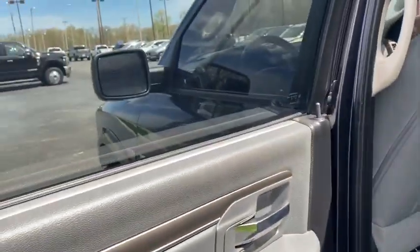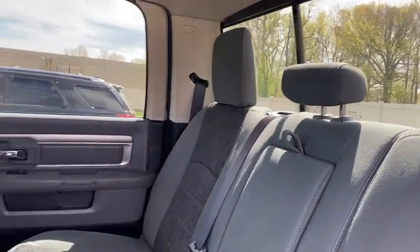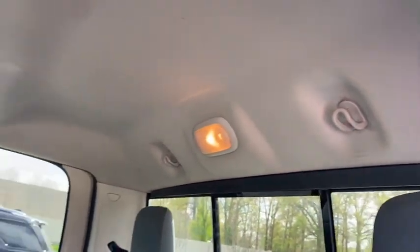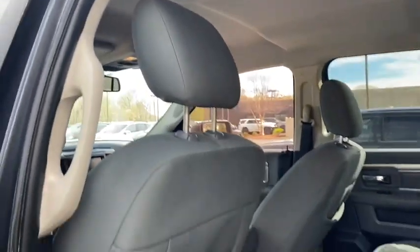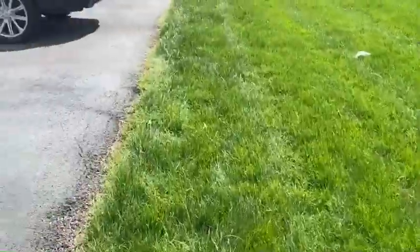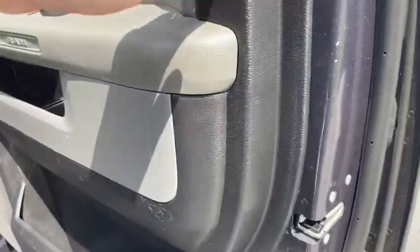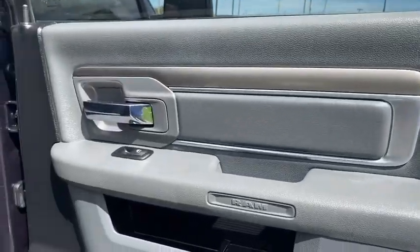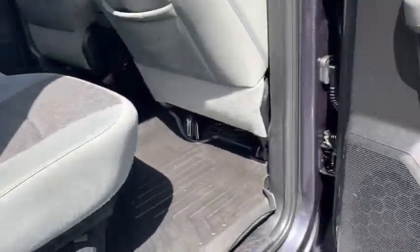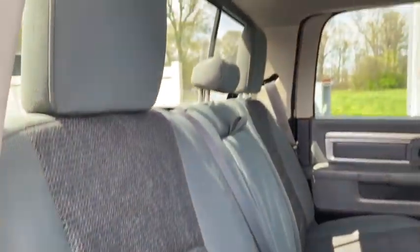Taking a look in the back — the door panel looks good, got your all-weather mats back here, and the back seat looks really good, in good shape. The headliner looks good. Coming around to the passenger side, the door panel again looks good — looks great on the passenger side in the back. Apparently didn't have a lot of people riding in the back of it.